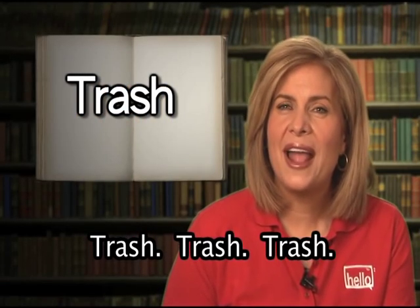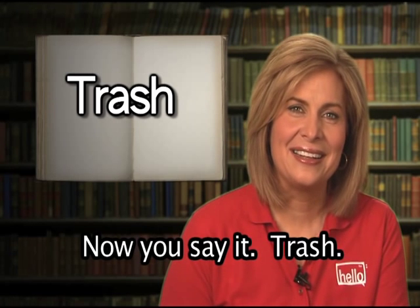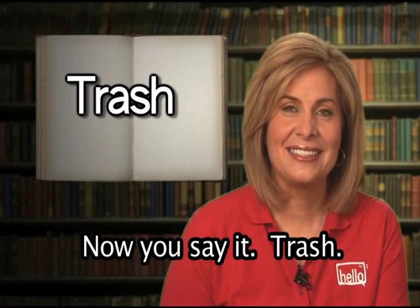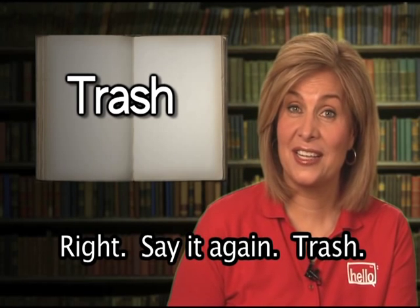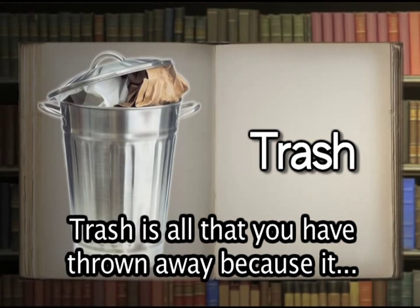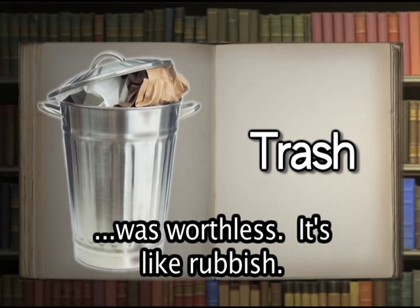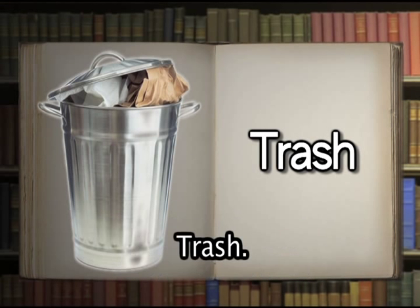Trash. Now you say it: trash. Correct. Trash is all that you have thrown away because it was worthless — it's like rubbish. We put the trash in the garbage can.